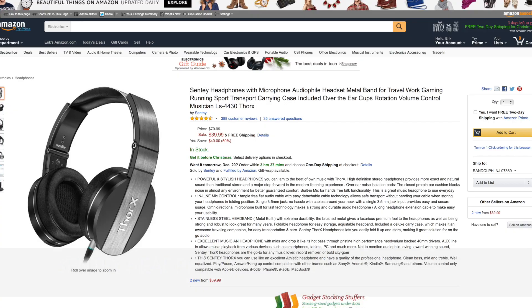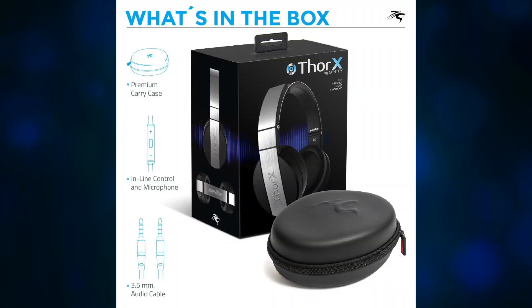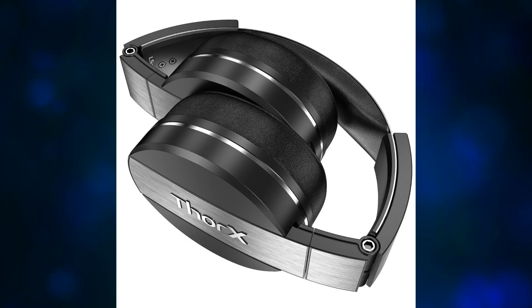Getting started with some audio products because people love headphones and Bluetooth speakers. We have the Senti headphones for $40. These are over-the-ear headphones with a built-in microphone on the wire. They look really nice and like they're going to sound pretty decent. For $40, I don't think you can go too wrong.